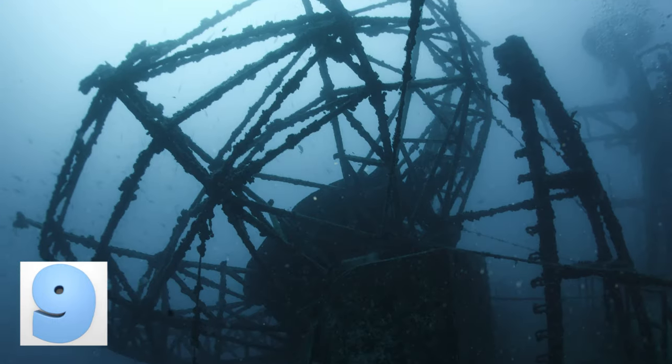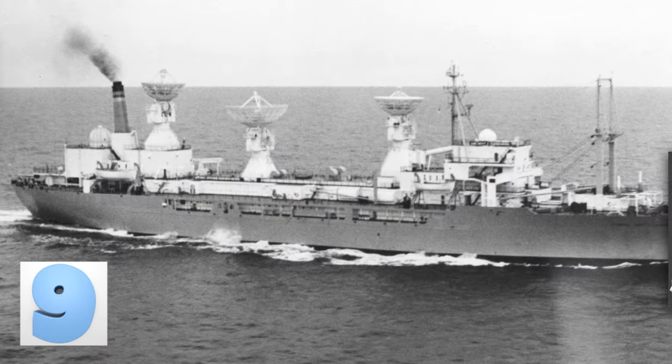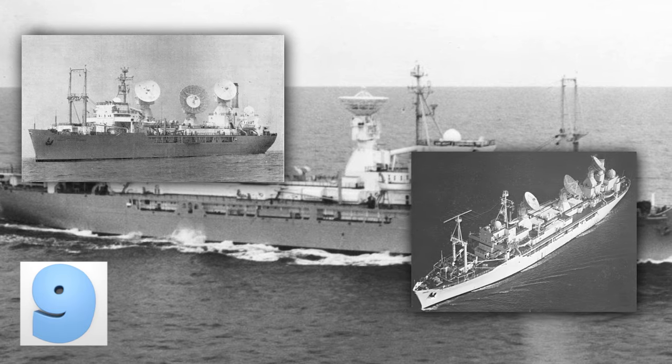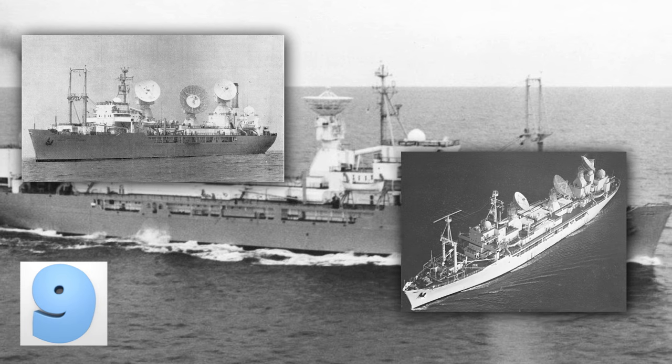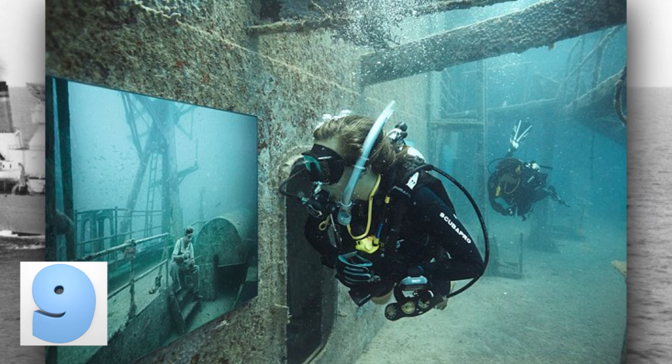They also discovered over 113 different species of fish swimming around their new home. The 523-foot ship once tracked space launches off Cape Canaveral in Florida and at one time also monitored Soviet missile launches during the Cold War. Now it has a much more pleasant retirement, being a home for thousands of sea creatures.